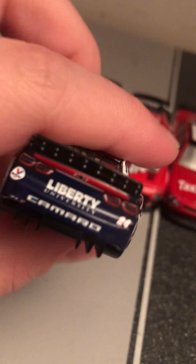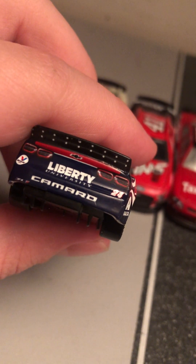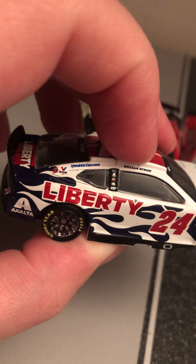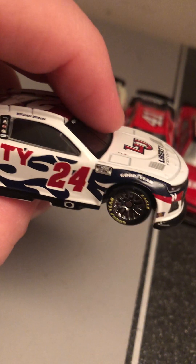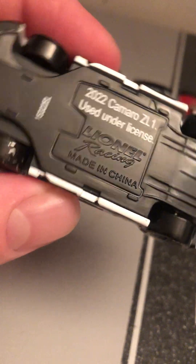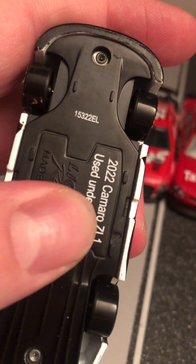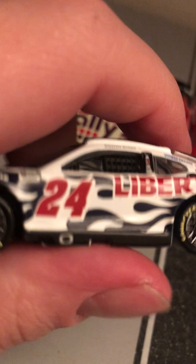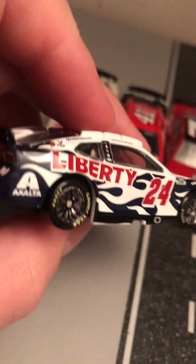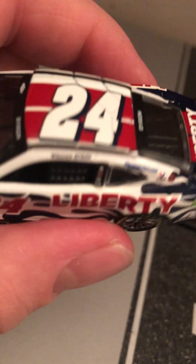Got Liberty there on the deck lid. Liberty University on the back — Camaro ZL1, Valvoline, 24, Hendrick Cars dot com. This is a 2022 Camaro ZL1, made on the 153rd day of 2022. It's a navy blue with red and white paint scheme. Got a flame design on both sides — I think that looks pretty cool. I like that flame design on the 24.